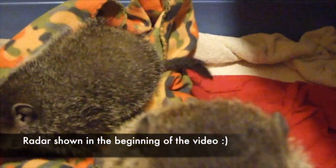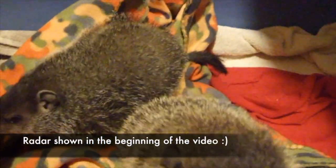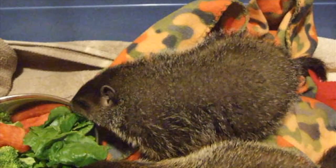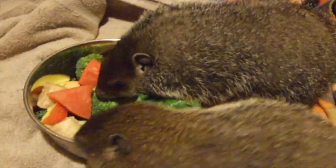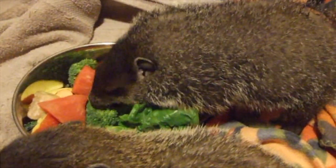These two chucklings came in as tiny babies and have now grown up enough that they drink their formula out of dishes and eat a lot of different fruits and vegetables. The larger one is Gwendoline and the brown one is Radar. Enjoy your meal, kids!